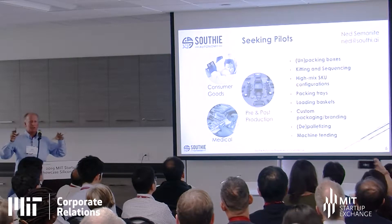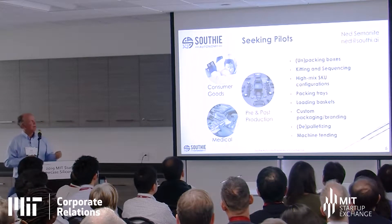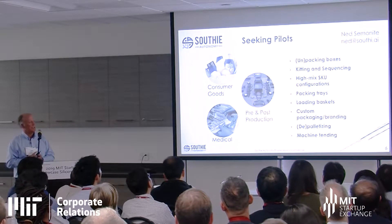In manufacturing, these short-duration tasks typically happen at the beginning and end of the production line. We also see a lot of applications in consumer goods and medical. We're actively seeking more pilots, and of course always looking for more investment.